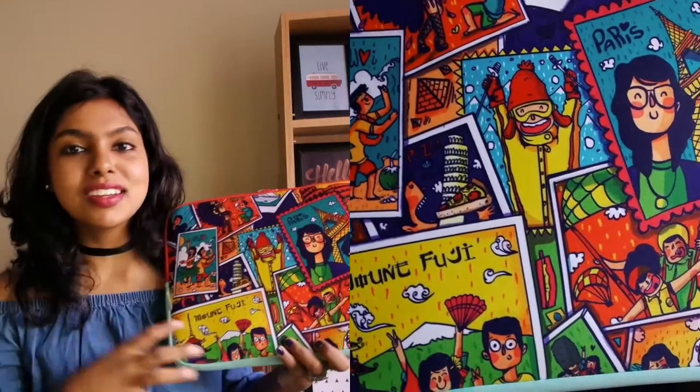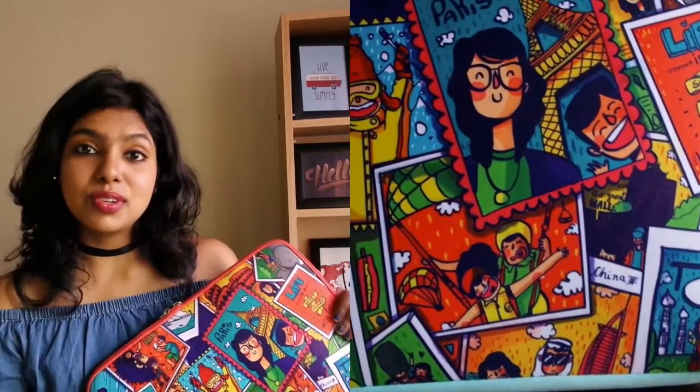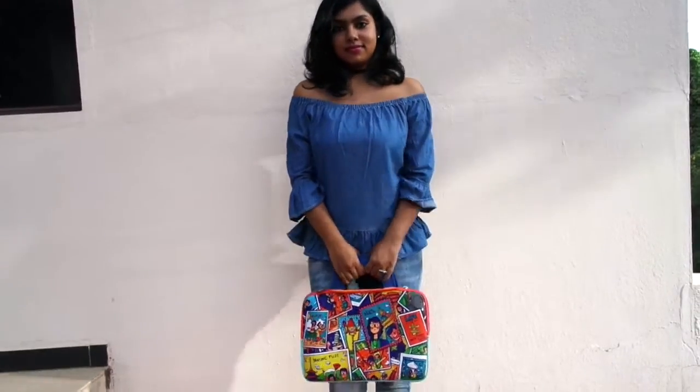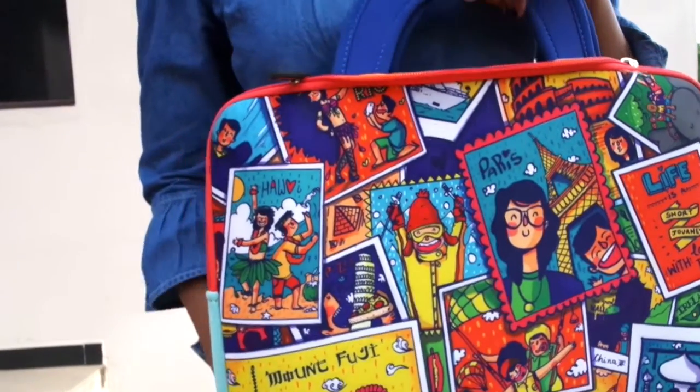The next favorite is from Chumbak — a cute little laptop sleeve. Chumbak is a store with fun and quirky stuff, and I love their collection. This is a travel-themed laptop sleeve that perfectly fits my laptop. It can also double as a laptop bag, which is why I got it. The color combination looks absolutely gorgeous.